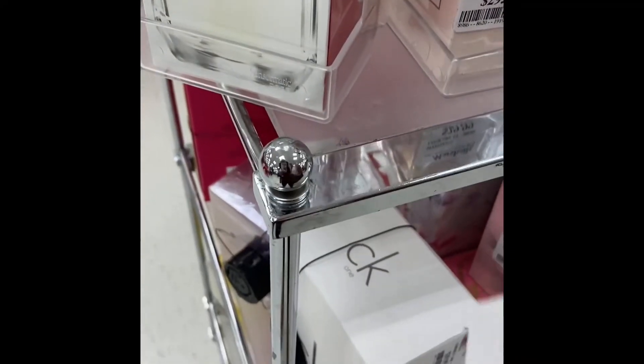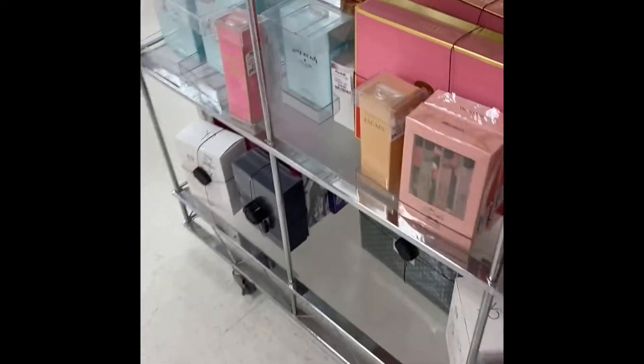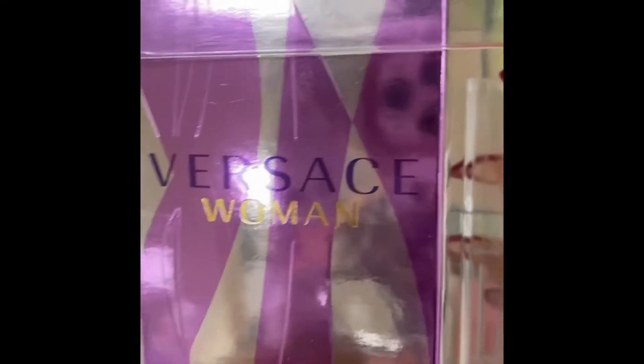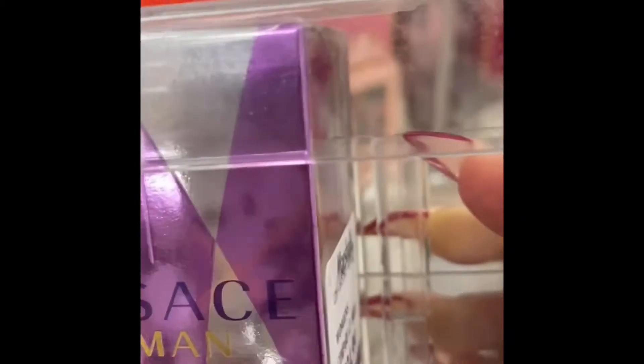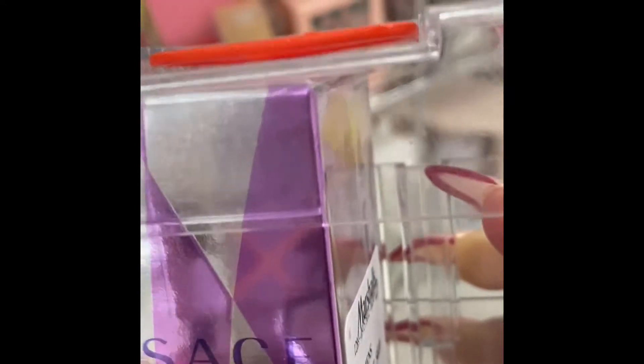I like to smell good. Let's see if I can find the Versace Woman scent — let me go ask someone how it smells.